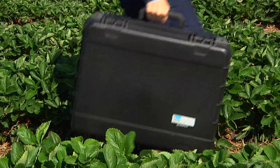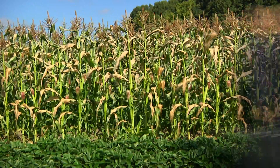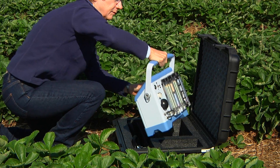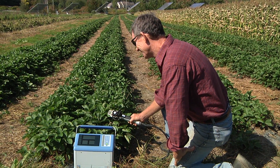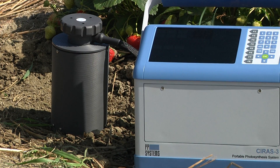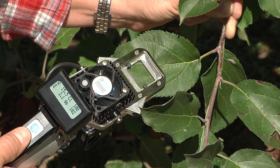The Cyrus III portable photosynthesis system has quickly become the new industry standard for high-level field research. Its design and versatility make it ideal for measurement of photosynthesis, chlorophyll fluorescence, soil respiration, and canopy assimilation on low-lying vegetation. Our instruments have been proven and tested under the most demanding environmental conditions including